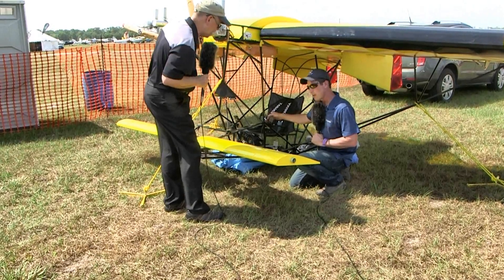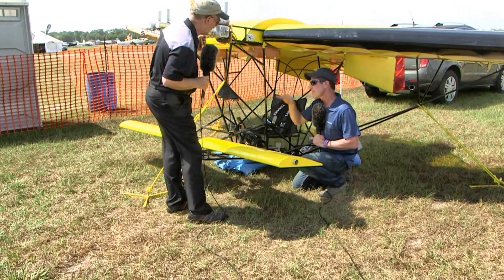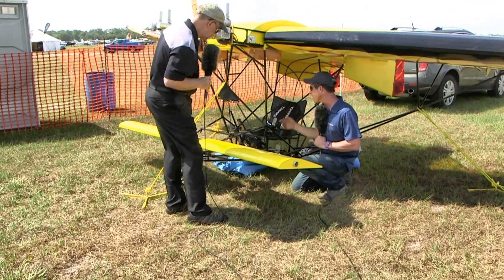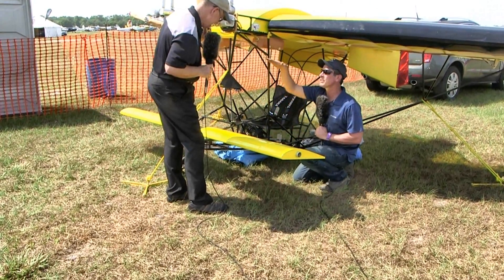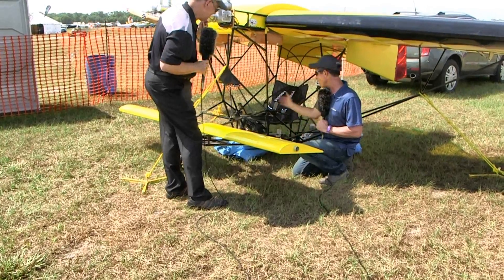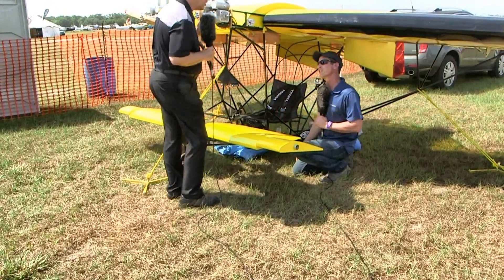I can use the canard by changing the angle of attack - put a little bit of positive in it and that helps me break ground. I call it first and second gear: first gear helps me get going, and I can fly around at 45 to 50 miles an hour with that. Or I can decrease that and get up to that 63-mile-an-hour threshold.